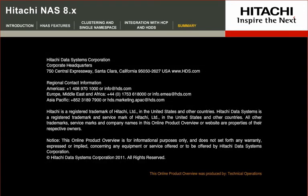To learn more about Hitachi File and Content Solutions, please contact your Hitachi Data Systems Sales Representative or Hitachi TrueNorth partner.